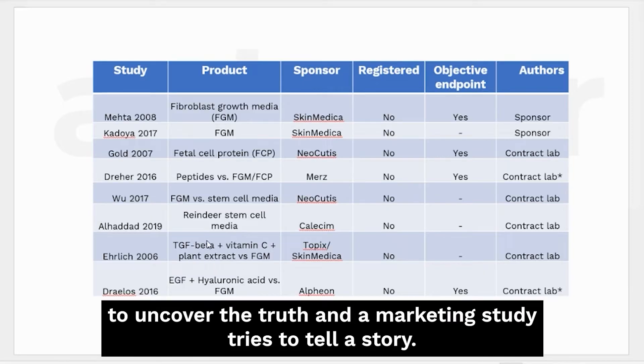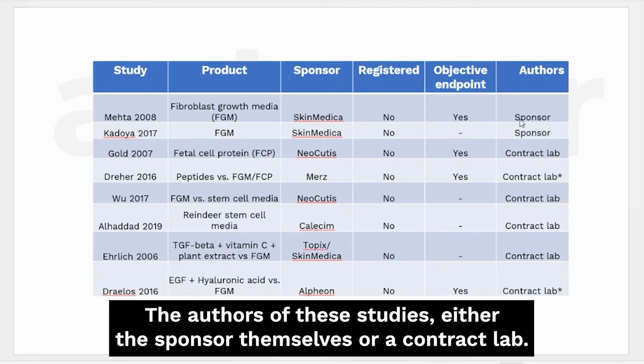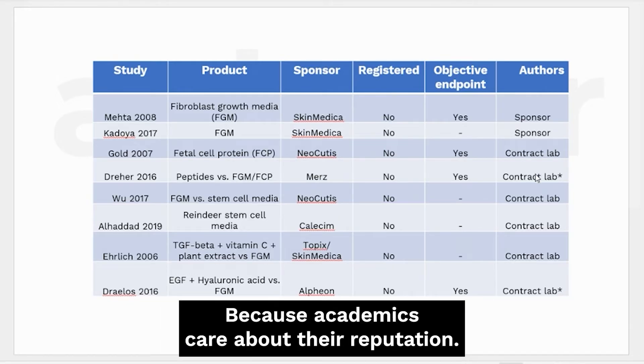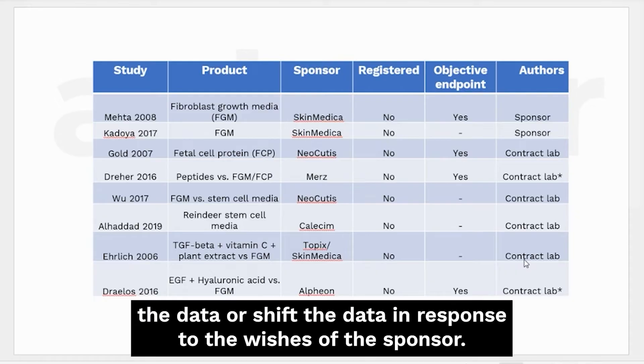Another hallmark is that there are no serious academic institutions involved. The authors of these studies are either the sponsor themselves or a contract lab - in two cases, a single author at a contract lab. This matters because academics care about their reputation, and that creates a limit on how far they will fudge or shift the data in response to a sponsor's wishes.